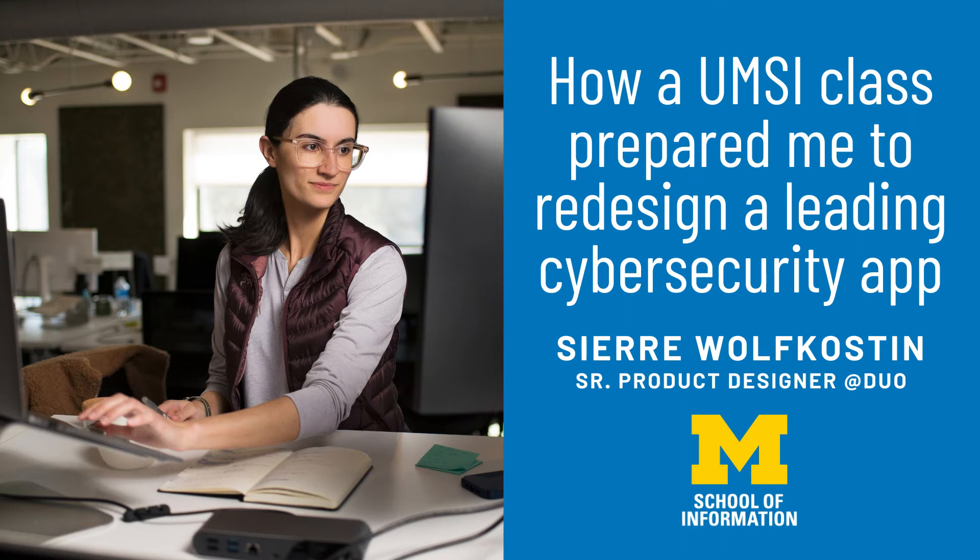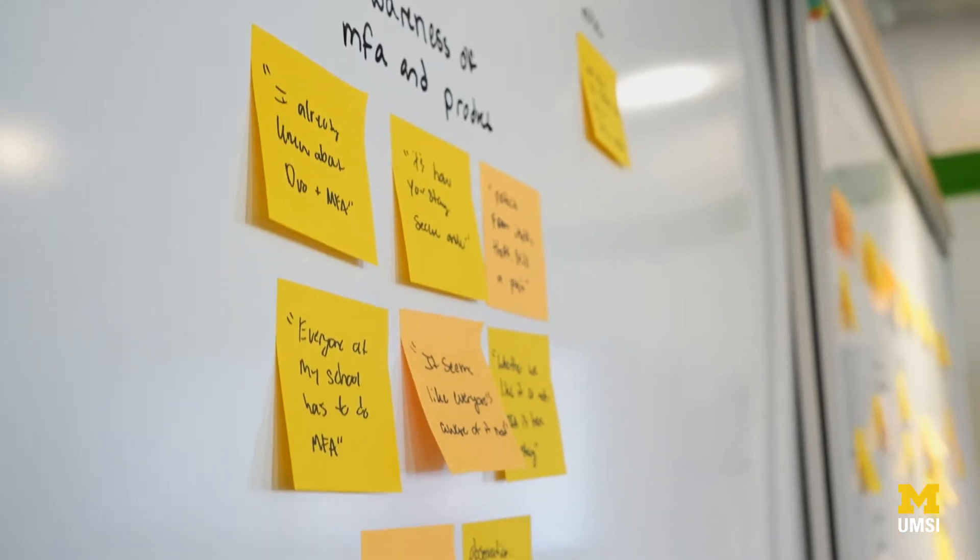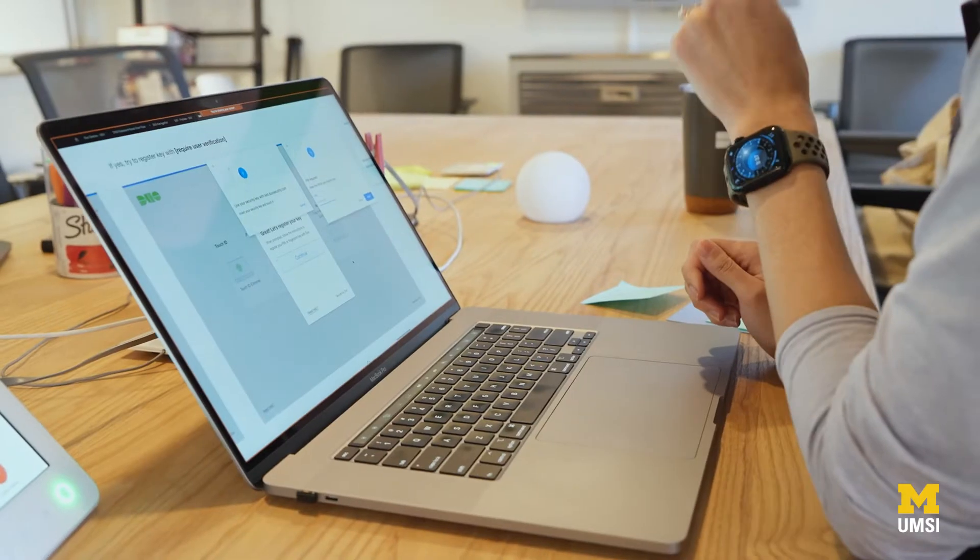I'm Sierra Wolf-Coston, a U of M School of Information graduate and also a senior designer at Duo. I work with engineers and other designers and product managers — a whole lot of people — to craft simple, really elegant security products. And for the last two years I've been the design lead of the Duo Prompt, one of Duo's core products that helps a whole lot of people stay safer online.